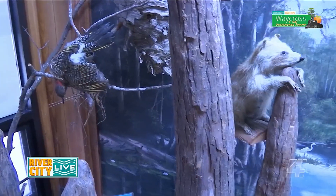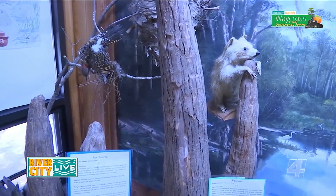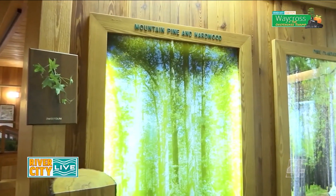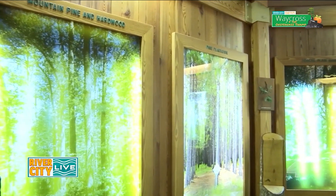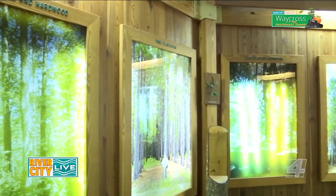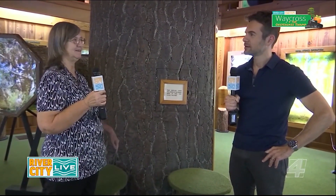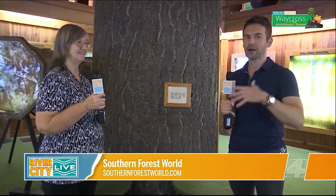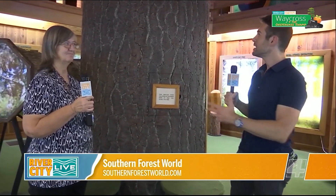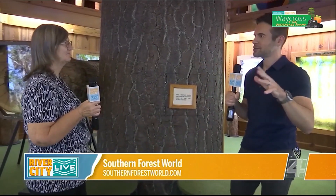When you walk around, I see different exhibits that really show forestry and identifying different trees out there, because let's face it, it's beautiful to explore but a lot of times you just don't know what you're looking at. That's right. We have three different kinds of pine trees here on the site, so you could even just explore the grounds here to get an idea of what's outdoors. And then this exhibit here with this tree — what exactly are you showcasing here?